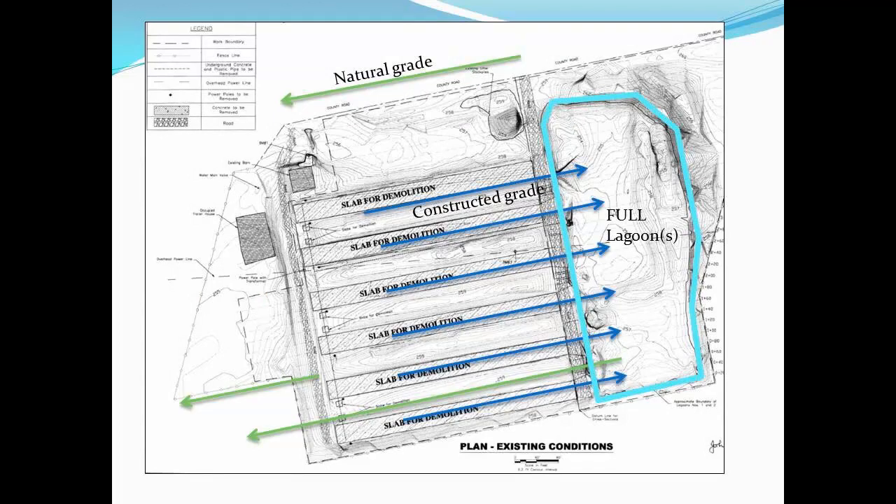This site has the lagoons actually constructed at the very top of the hill. From an engineering design standpoint, there was absolutely no outside runoff going into it. They used the material from the lagoons to construct the pads, and it sloped the pads back into the lagoon, so it eliminated outside runoff.